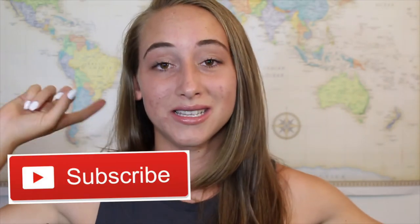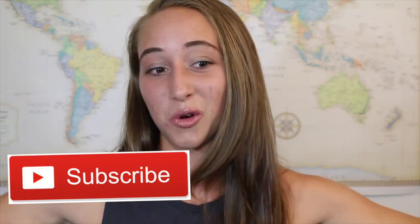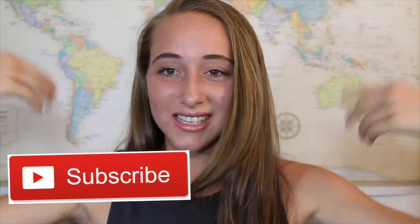That is everything that's in my carry-on bag. I hope you guys enjoyed this video and that it was helpful or entertaining. Make sure you're subscribed so you don't miss out on Hawaii videos, back-to-school videos, and all different kinds of videos. I'll talk to you guys in my next video!